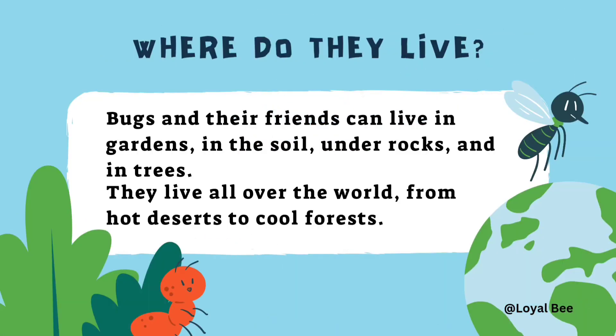Where do they live? Bugs and their friends can live in gardens, in the soil, under rocks and in trees. They live all over the world, from hot deserts to cool forests.